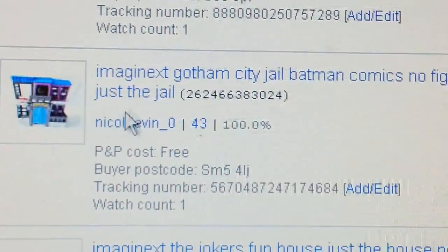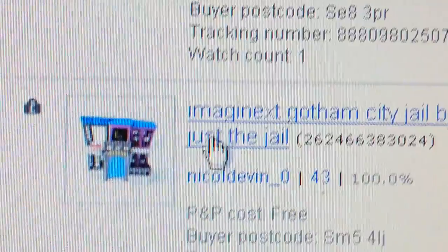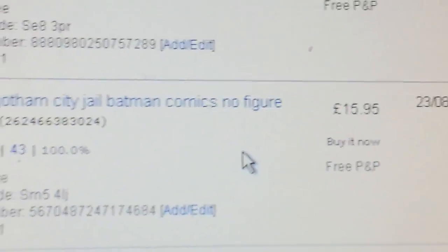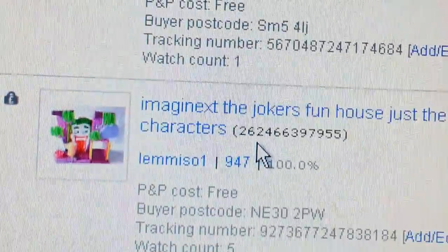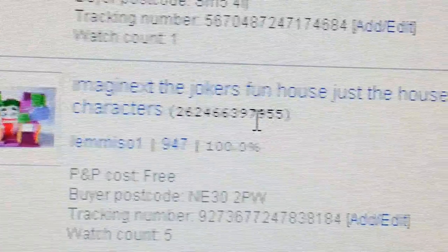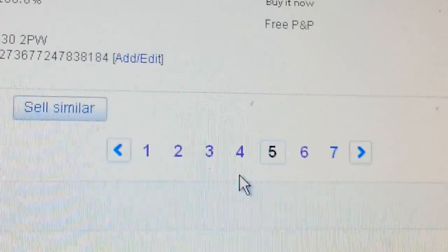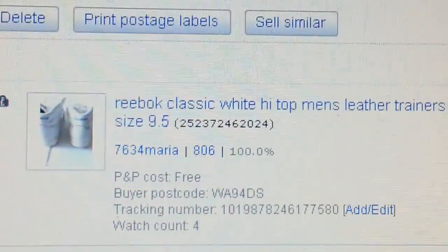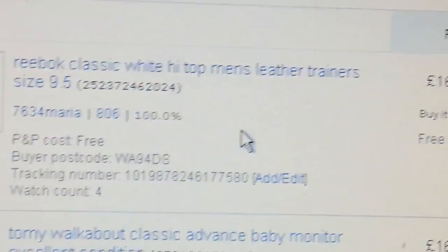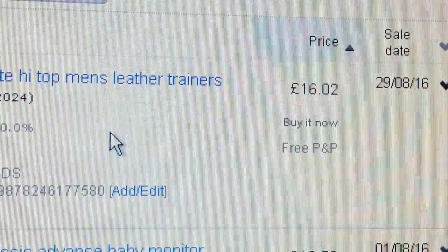A Batman city gel figure — plastic toy, paid £2, got £15.95. Another Batman Joker funhouse figure — paid £2 again, for £15.95. A pair of Reebok Classic white high-top men's leather trainers — paid £2, managed to get £16.